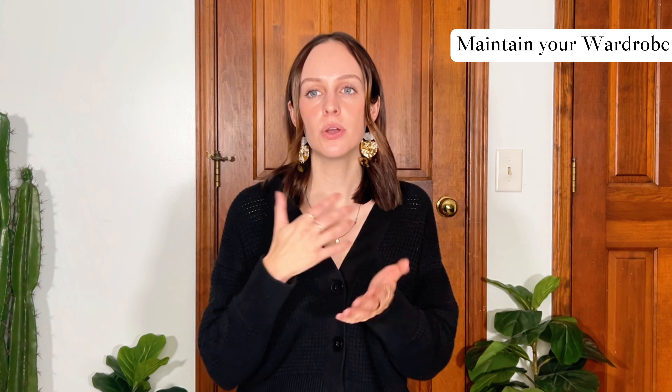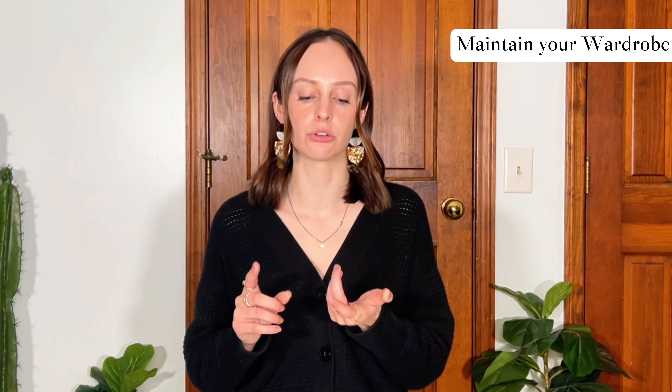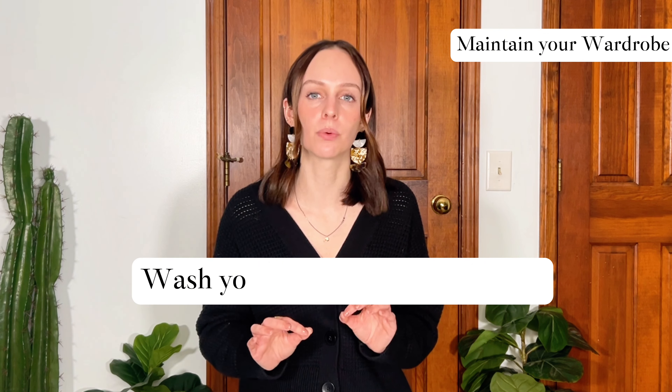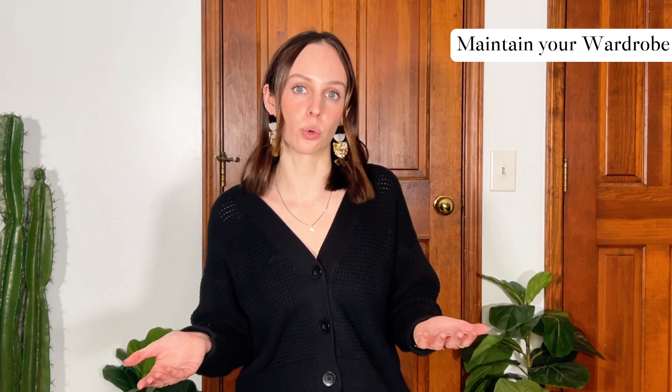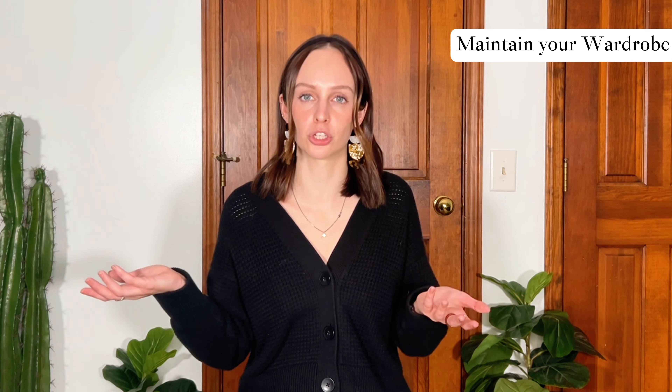The last thing I recommend for maintaining your wardrobe is following the care instructions of your items — whether it's something nice or just something you want to keep forever, look at the care instructions and take proper care of it. I know it can be tough if you don't have laundry at home or have to pay for it. Don't be afraid to wash your clothes in the bathtub — if something is really delicate and you don't want to risk the machine washer, I've washed clothes in the bathtub or sink so many times. No shame in bathtub washing.